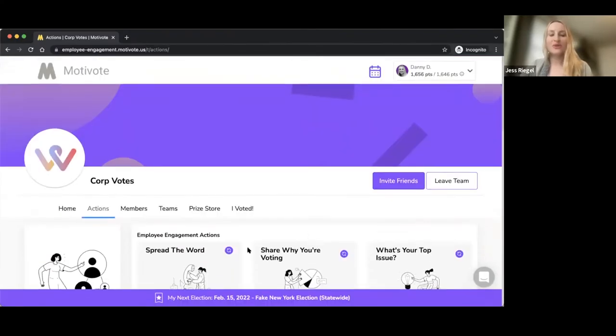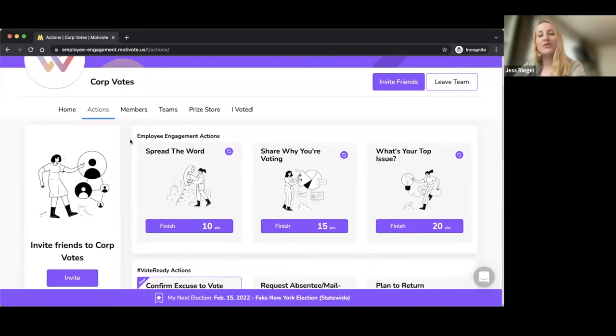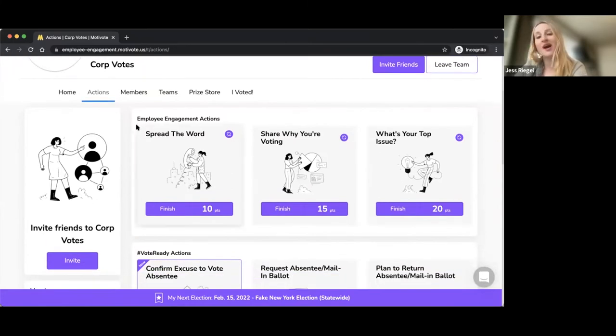I'm going to spend the last minute walking through what this looks like in practice, and everyone attending will receive a follow-up resource that walks through additional information and how to get in touch. To give a quick preview of Motivote: this is a web-based dashboard at a private URL. Everything you see in purple would be customized with your brand colors, along with visual assets, fonts, and so forth. The main components are actions that voters complete. We have the opportunity to add custom actions like surveys, feedback, and polls, if you want people to engage with educational content.